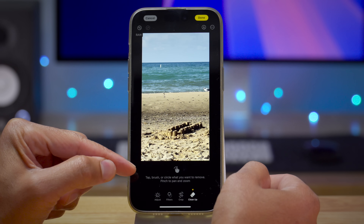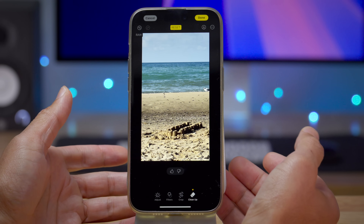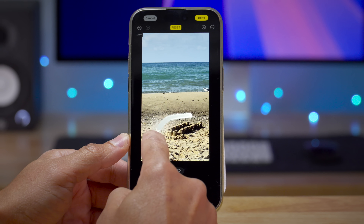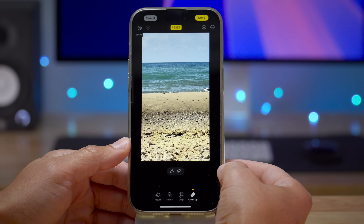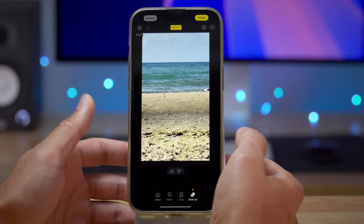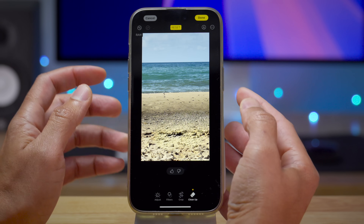You can tap, brush, or circle what you want to remove, and pinch and pan to zoom in for more precise edits. I removed a little buoy out in the water — just swipe on it and bam, it's gone. You can do that right within the Photos app editor. I circled a person on the beach and bam, they're gone. Since this is a beta, you get the ability to provide feedback via thumbs up and thumbs down buttons, which presumably will not be in the final shipping version.